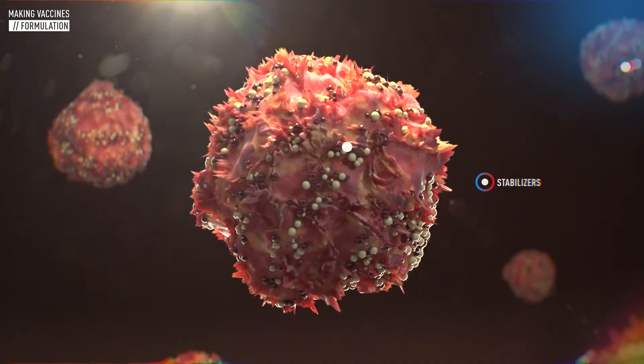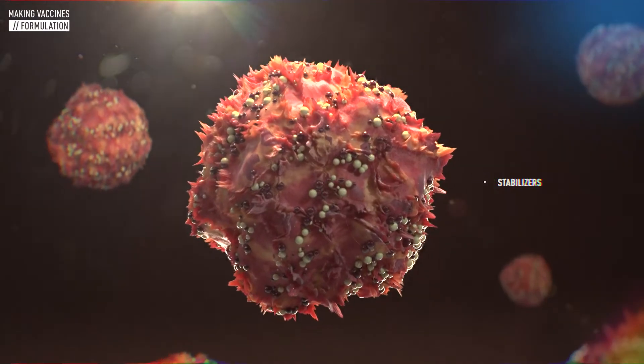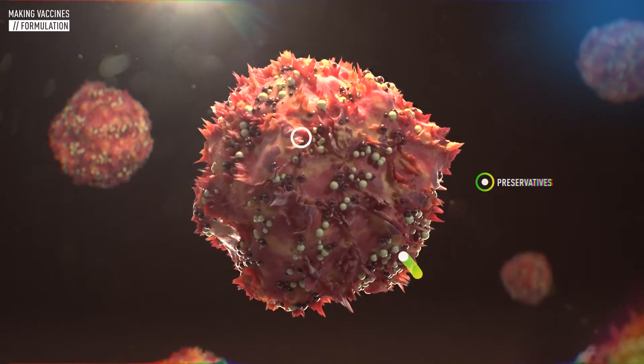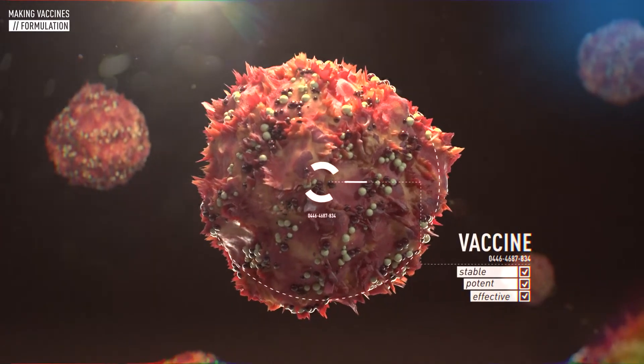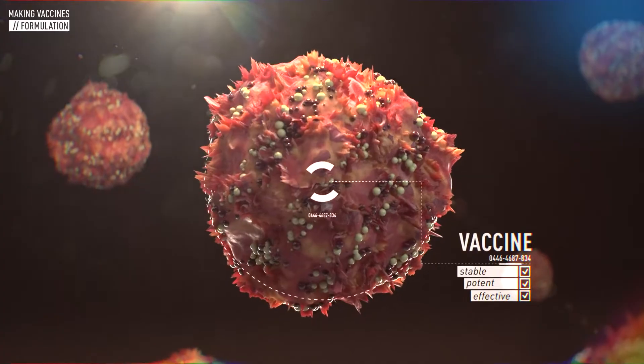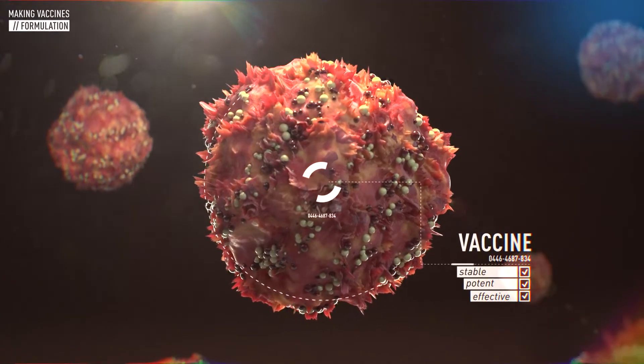Then, stabilizers or a preservative are added in extremely small quantities to help guarantee that the vaccine will remain stable, potent, and effective. Sometimes, an adjuvant is also added to enhance the body's immune response to the vaccine.